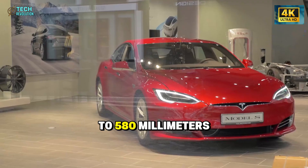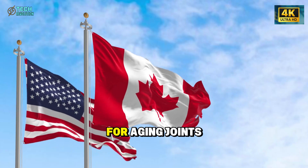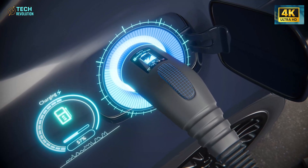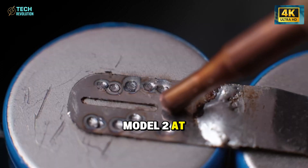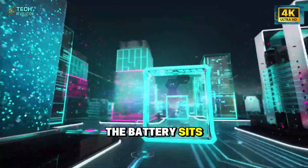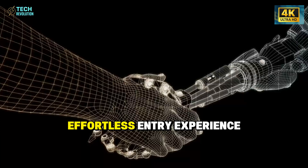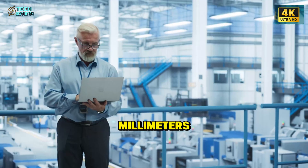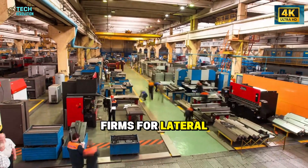Sports cars measure 280 to 320 millimeters for step-in height, forcing you down. Crossovers require 520 to 580 millimeters stepping up. Biomechanical research shows the sweet spot for aging joints is 460 to 500 millimeters — matching a dining chair your body knows instinctively. Tesla set the Model 2 at exactly 480 millimeters without making it a crossover: the battery sits lower, the floor uses strategic sculpting — sleek sedan exterior, effortless entry experience.